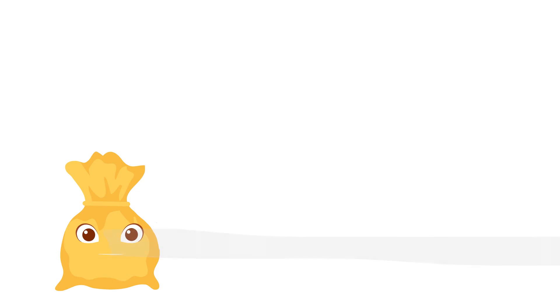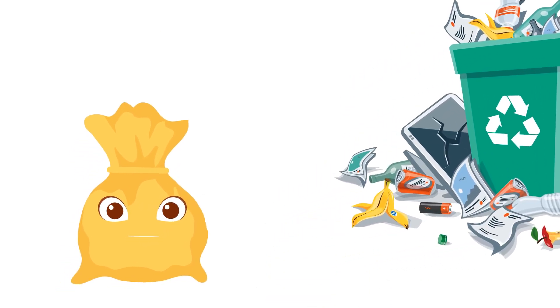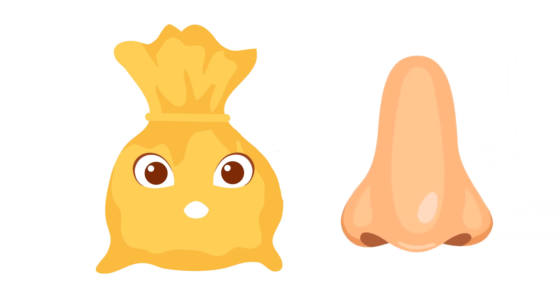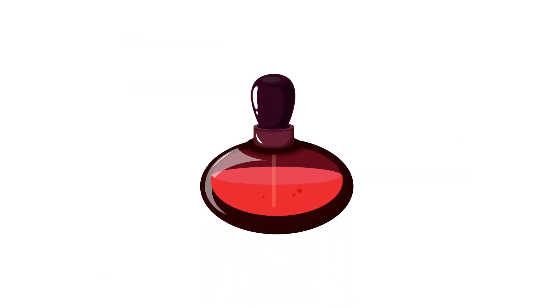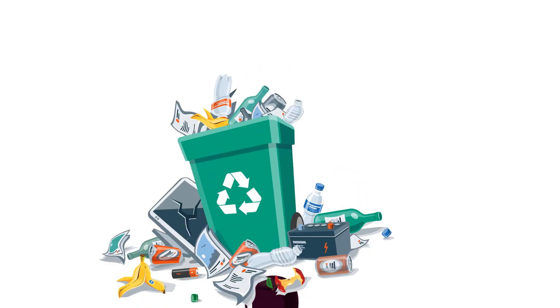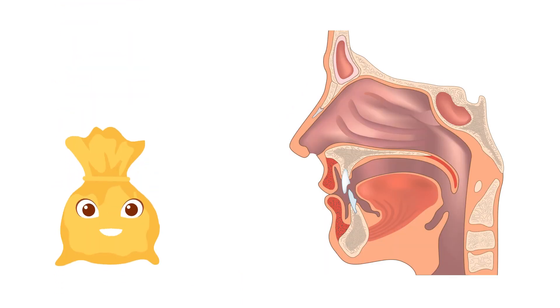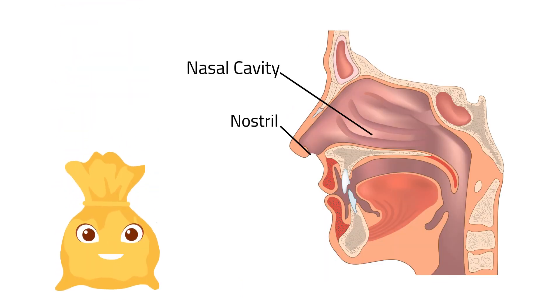I smell something! Is it the pile of garbage outside? It stinks! The nose is the organ for smelling. With our nose, we can describe the smell or odor of things. Odors can be a pleasant smell like this perfume, or an unpleasant smell like this garbage and fish sauce. Some parts of the nose are the nostrils, nasal cavity, and olfactory nerves.